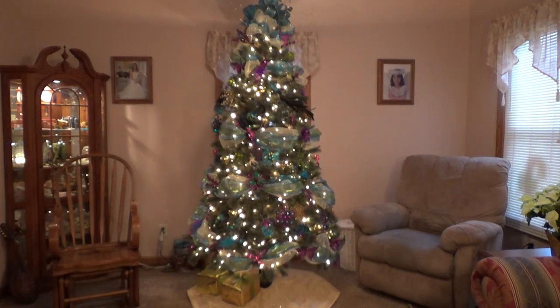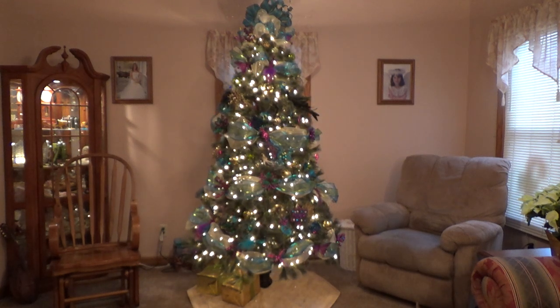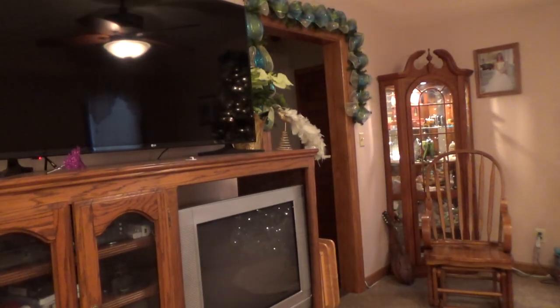I hope everyone has a Merry Christmas. Here's a peacock that I didn't use.